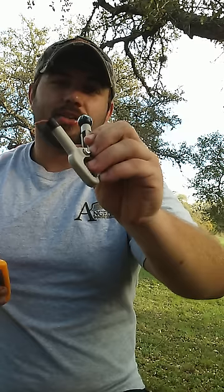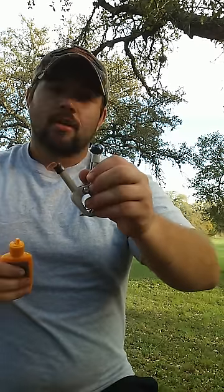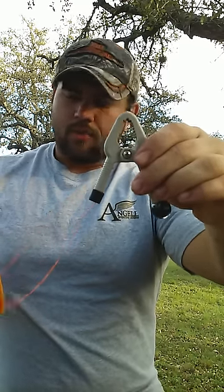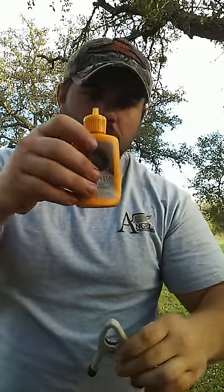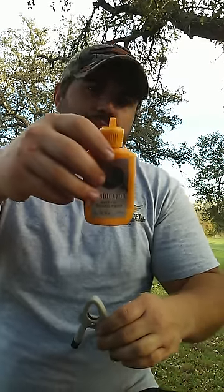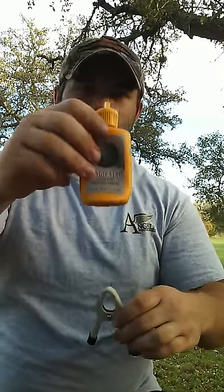Again, this is the Wind Radar. Swing on over to the Facebook page — the Wind Radar — check it out, give it a like. If you want to keep spending three to four dollars a bottle on the windicator or the wind checker, feel free to do so. You're just gonna keep getting busted and keep wondering what you're doing wrong. Thank you.